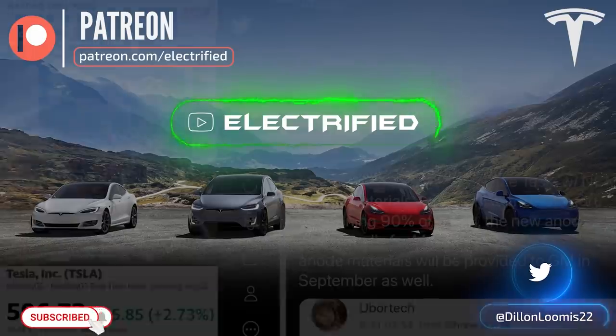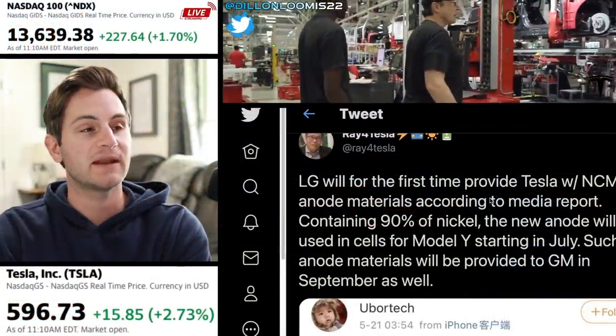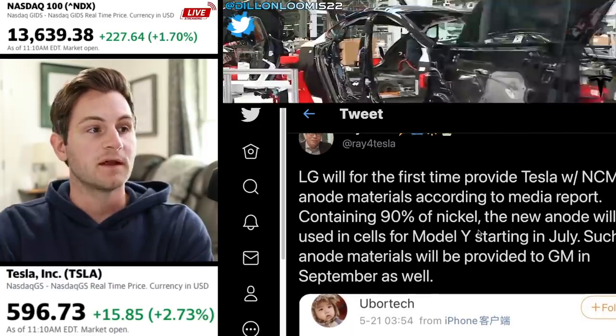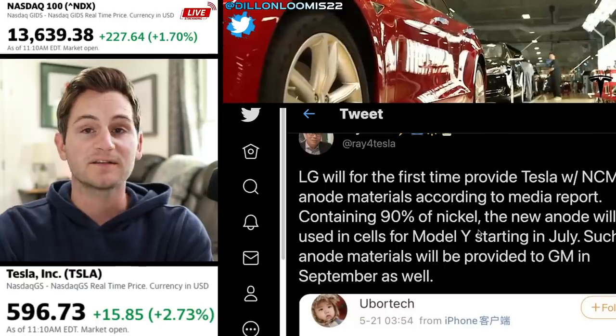LG will for the first time actually provide Tesla with NCMA — Nickel Cobalt Manganese Aluminum — anode materials, according to a report. These will contain 90% Nickel, and the new anode will be used in cells for the Model Y starting in July.